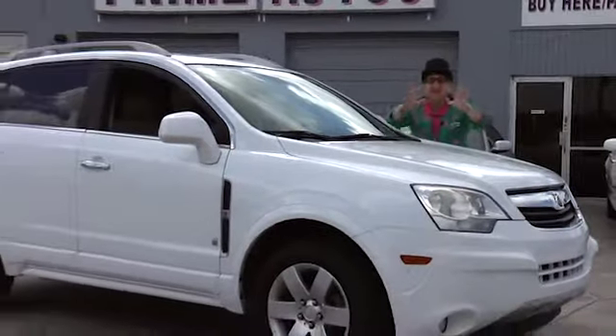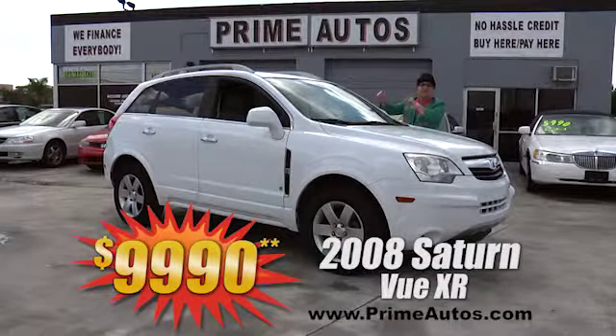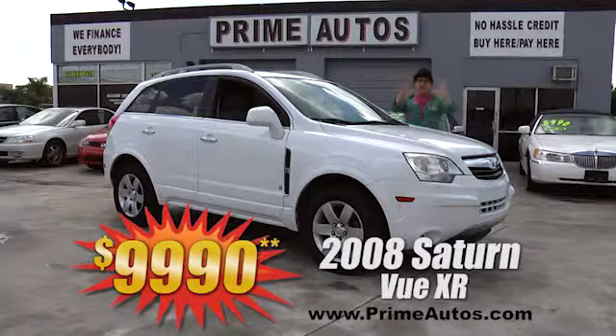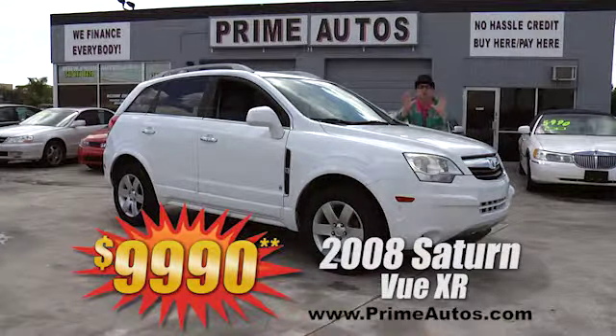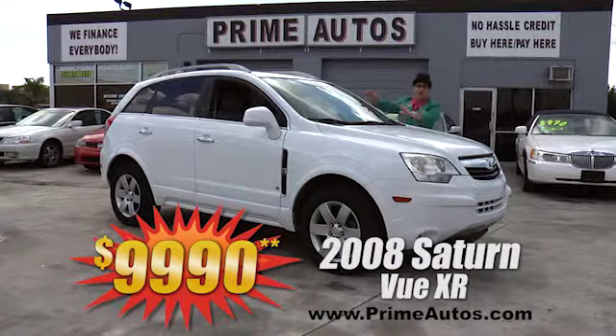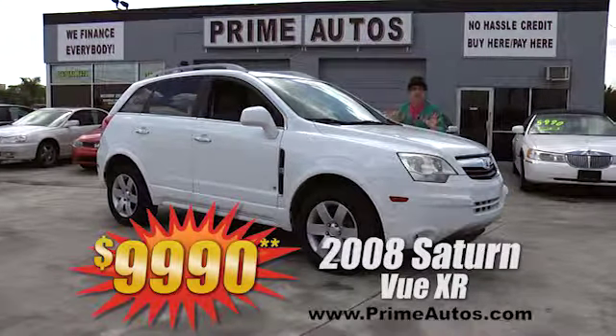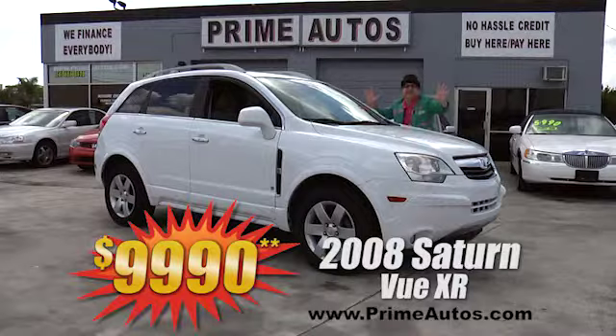Here's another unbelievable all-wheel-drive SUV — it's a 2008, yeah, 2008 Saturn Vue XR with the V6, CD, alloys, and all the extras. It's only at Prime Motors, and it's only $9,990.